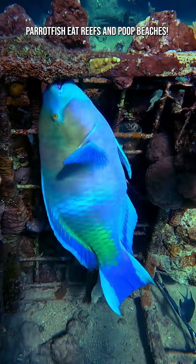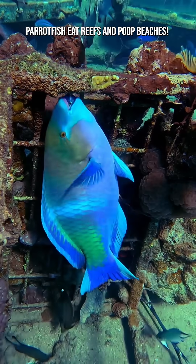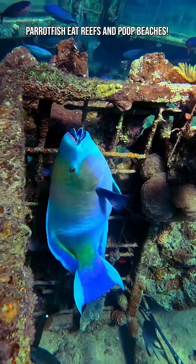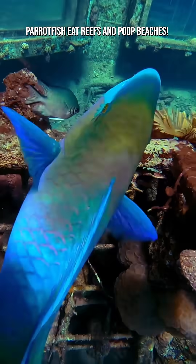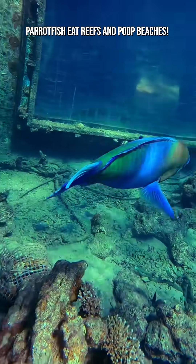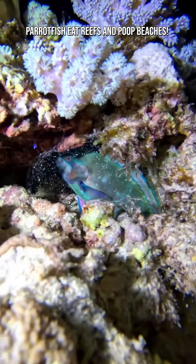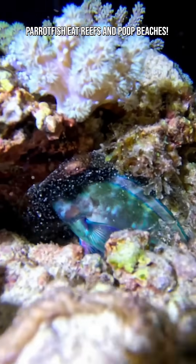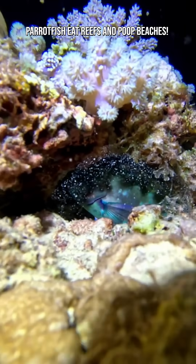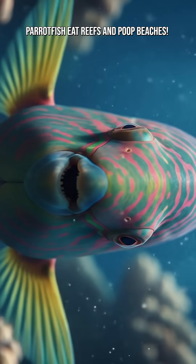Parrotfish get their name from their strong, parrot-like beaks, which they use to scrape algae off rocks and dead coral. While grazing, they also bite off bits of coral skeleton, which are made mostly of calcium carbonate — the same material that makes up sand. The algae is digested, but the hard coral material isn't. Instead, the parrotfish's specialized teeth and powerful intestines grind the coral into tiny particles. That finely ground calcium carbonate passes through the fish, and out it comes as clean white sand. In other words, parrotfish eat reefs and poop beaches.